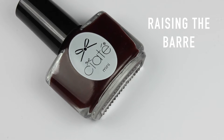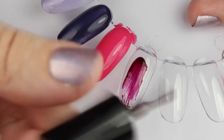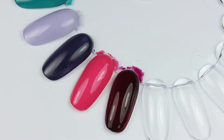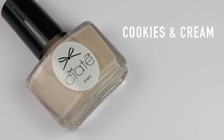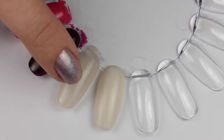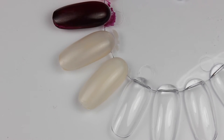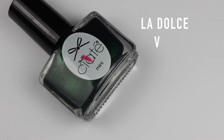Next is Raising the Bar - a really deep red that looks brown in the bottle but is a very deep red. Next is Cookies and Cream, a browny beige color, and then Pretty and Putty which is very similar to the other one - they're quite similar but I think one's a bit more opaque than the other.